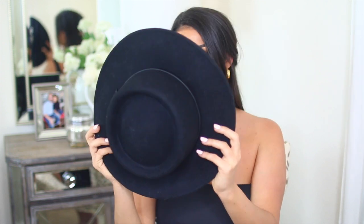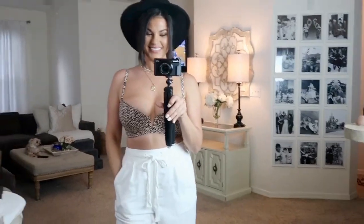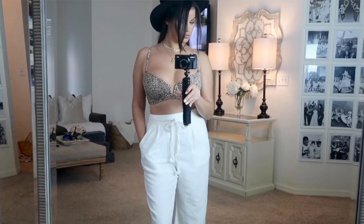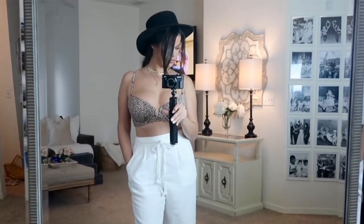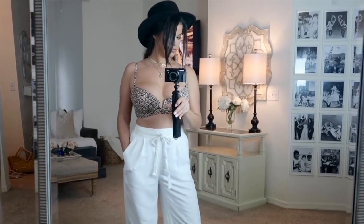I also threw this black hat on with this outfit. I just think this is so cute and it was fairly inexpensive — this hat was $23. What I liked about it was that it has a flat brim and it's a little bit on the narrow side. I'm not a huge fan of floppy hats, but flat-brimmed hats are just a little bit more flattering. It is also a felt material, so I think this is going to match so well with so many different outfits.